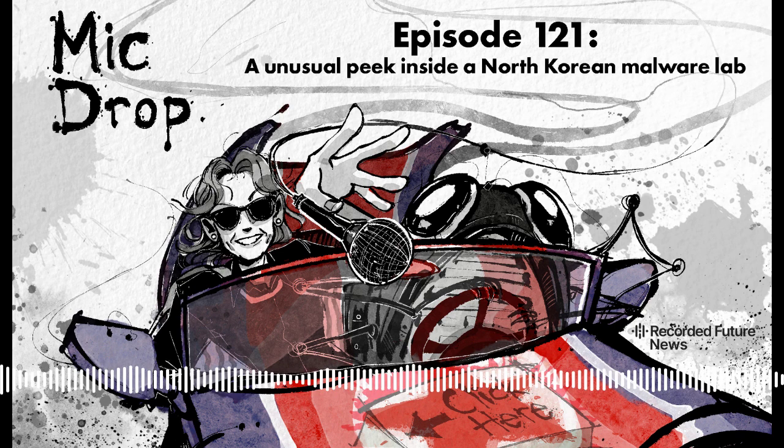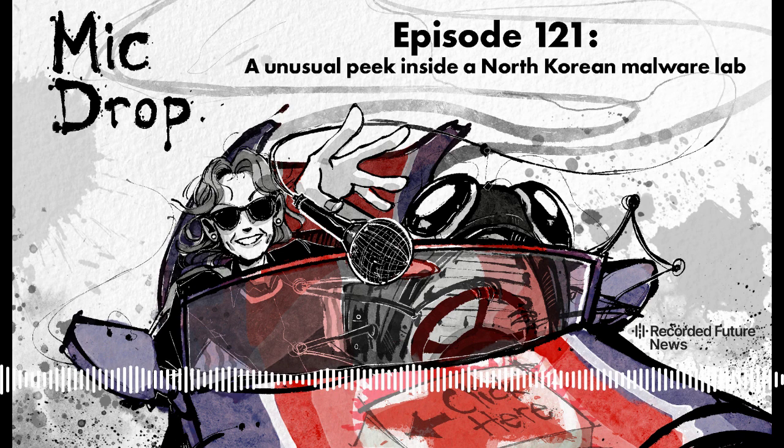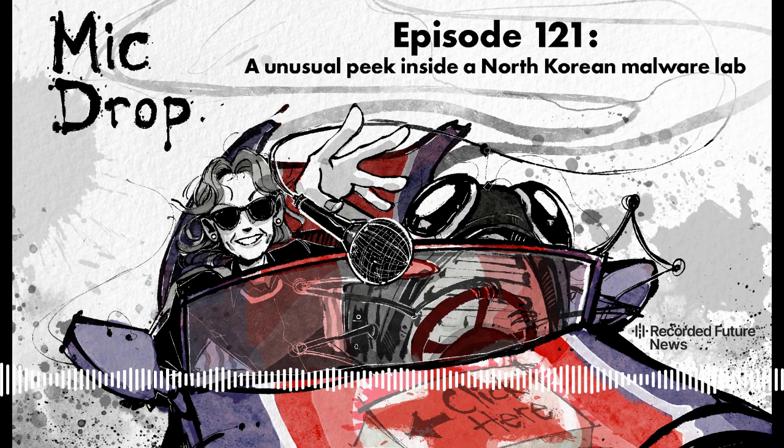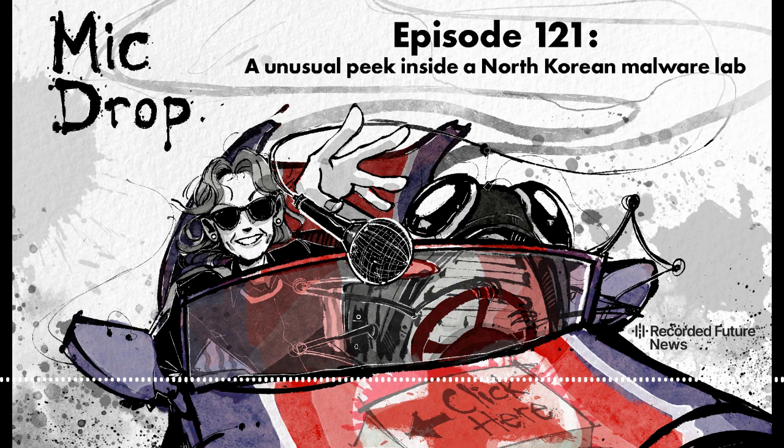From Recorded Future News, I'm Dina Temple-Raston. And this is Click Here's Mic Drop, an extended cut of an interview we did that we think you might want to hear a little more of. Today we're talking to Tom Hagel, a threat researcher at Sentinel-1 who got a rare inside look at the unconventional way that North Korea is testing new strains of malware.